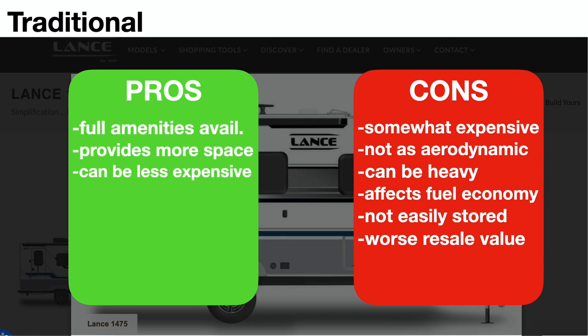Cons: with aluminum framing, fiberglass, and composite walls, these can get expensive — tens of thousands of dollars. They tend not to be as aerodynamic as the previous models and get towards the heavy side for Jeep towing, which affects fuel efficiency. These are not easily stored unless you have a very large garage with a taller door, and they tend not to have as high a resale value as some of the other models we discussed.